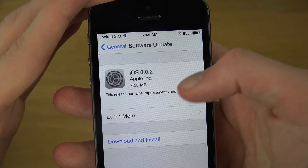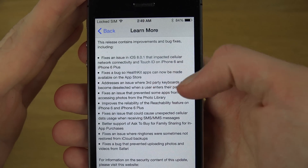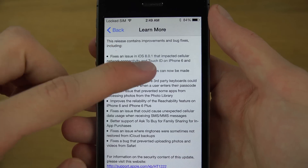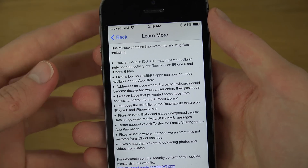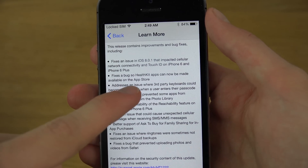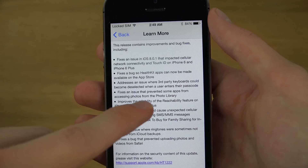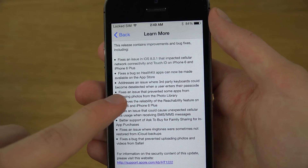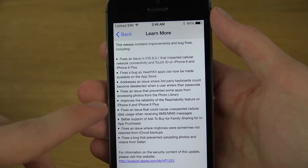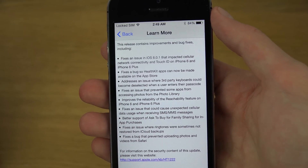So what is new with this update? They do have some new additions. They fix an issue in 8.0.1 that impacted cellular network connectivity and Touch ID, so all those problems from 8.0.1 are fixed. They also fix a bug with HealthKit, address an issue where third-party keyboards could become deselected, and fix an issue that prevents some apps from accessing photos from the photo library.